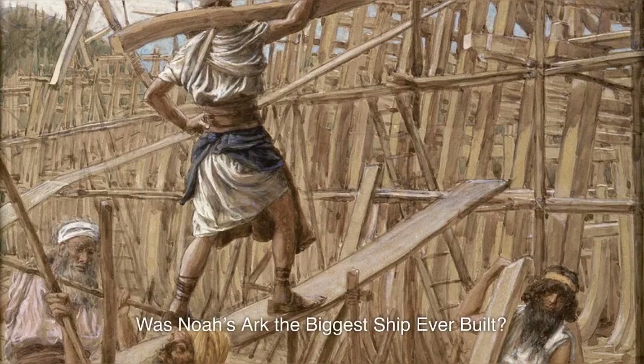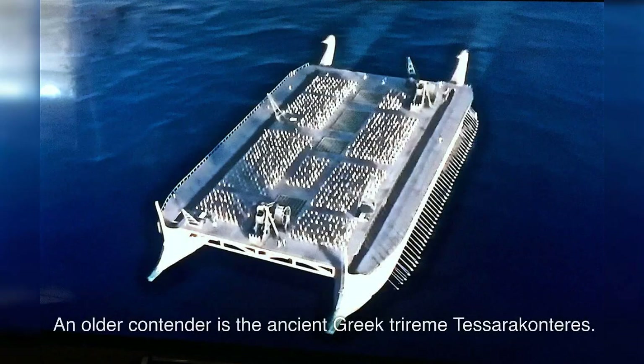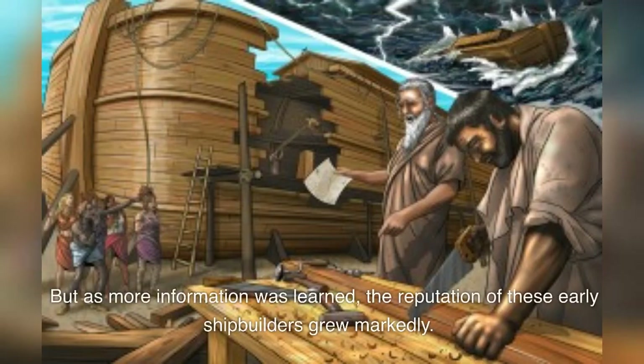Was Noah's Ark the biggest ship ever built? Few wooden ships have ever come close to the size of Noah's Ark. One possible challenge comes from the Chinese treasure ships of Yongle in the 1400s. An older contender is the ancient Greek trireme Tessarakonteres. At first historians dismissed ancient Greek claims that the Tessarakonteres was 425 feet, 130 meters, long, but as more information was learned, the reputation of these early shipbuilders grew markedly.